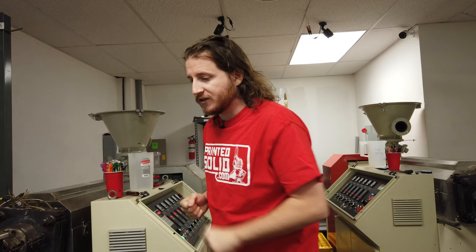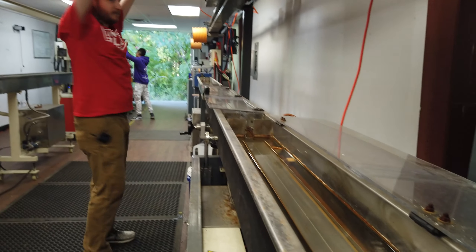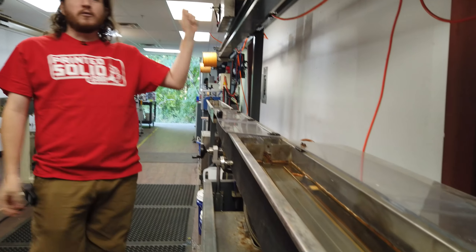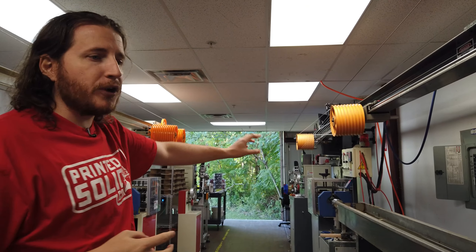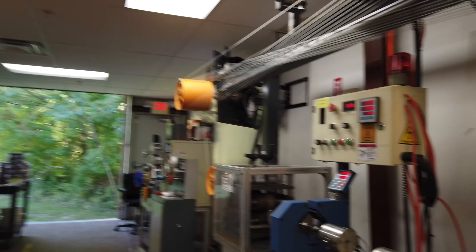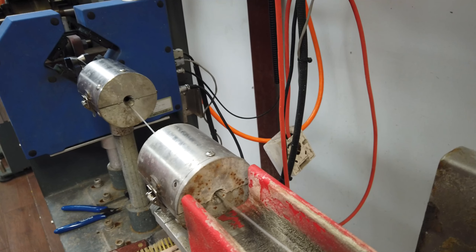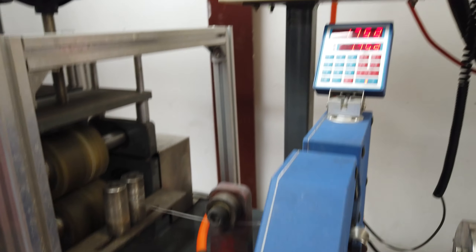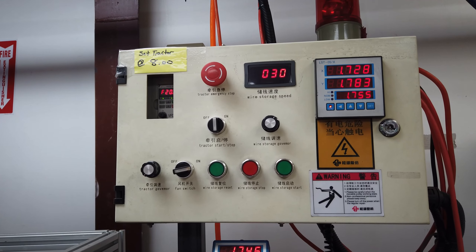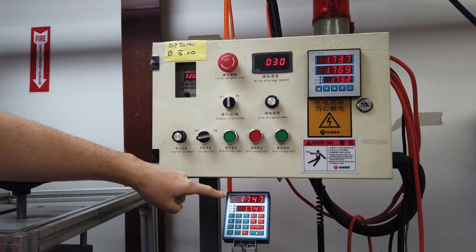Moving down the line, we see an entire bath of water. Above me is one of the cool features: as we move down the line, we've got air blowers right here that are blowing all the water off the filament. There is a massive amount of air coming out of these venturis, blowing all the water off. And then we've got our diameter adjustment right here. You can see live what the diameters look like and how tight the tolerances are controlled — literally within 0.02.